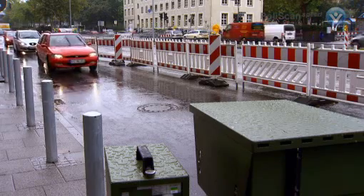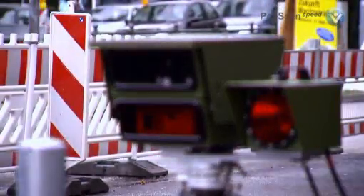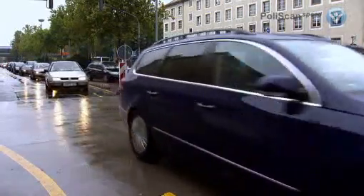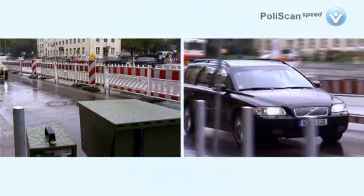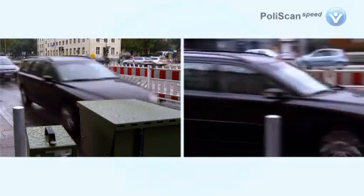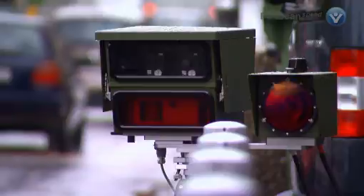PolyScan Speed measures vehicle speeds reliably at roadworks. It is unaffected by reflections from roadside barriers that interfere with radar systems, removing the need for expensive loops to be installed. The cosine effect is no longer a problem. Due to the very accurate tracking system, PolyScan Speed enables the detection and identification of speeding vehicles, and blatant tailgaters are detected even at roadworks.